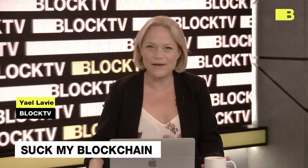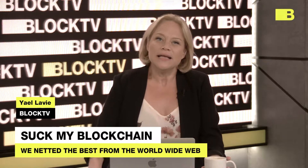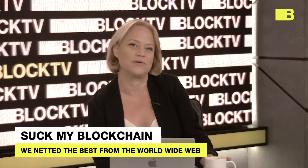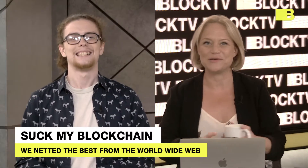Welcome back to BlockTV, where every day our team scours the World Wide Web for anything and everything you might have missed, and then brings you something entirely different. Zaki Hennessey is going to do that just now.